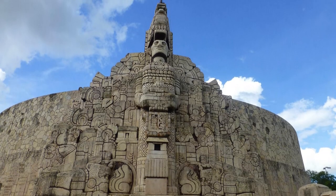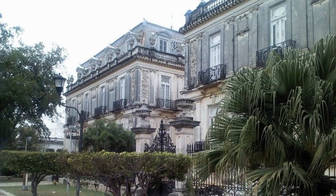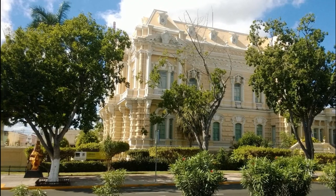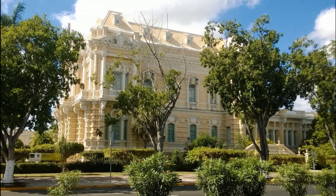The Paseo de Montejo is especially beautiful at night, when the street comes alive with festive lights. This architectural landmark is an excellent place to take a leisurely stroll and admire the grandeur of Mexican architecture. Make sure to pay a visit during your trip to Merida.